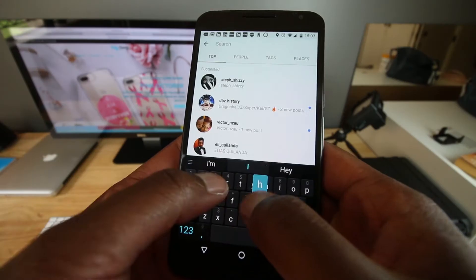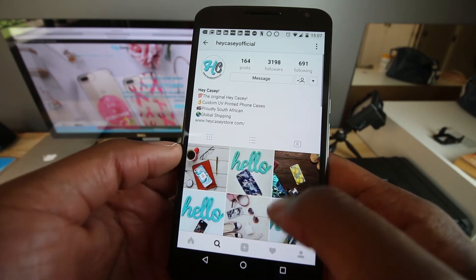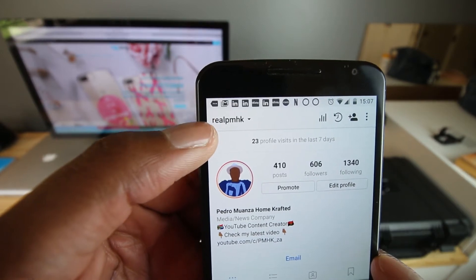Hey, what is up guys, PMHK here. So a couple of weeks ago I was going through my Instagram and I stumbled across an account called Hey Casey. Hey Casey is a manufacturing company — they make cases for smartphones, and I really liked the whole design going on on the page itself, so I decided to check it out on the website.